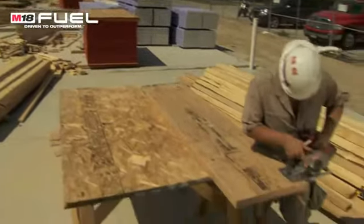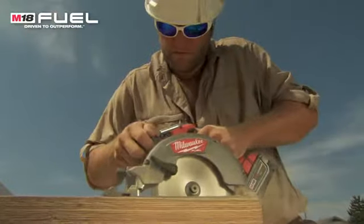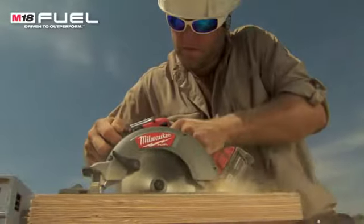Most other cordless saws that I've used — after a few cuts of LVL, considering it's such a dense wood — they died pretty much immediately. This saw lasted a long time. It was awesome. I felt the same amount of power and torque as I would from a corded saw.